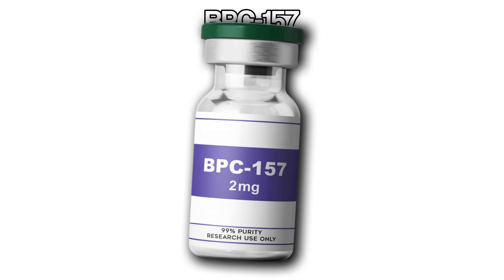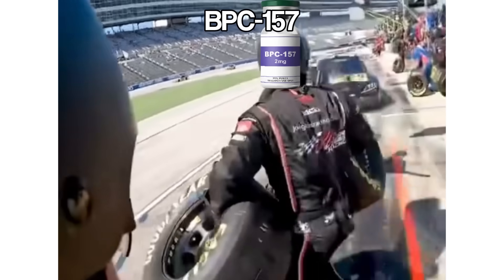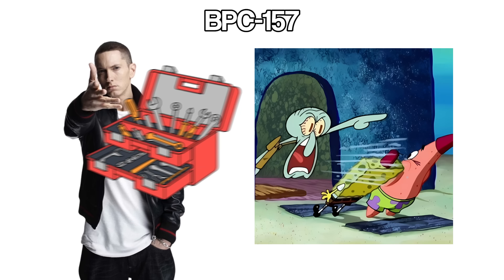BPC-157 is a repair-focused peptide that acts like your body's personal pit crew when something gets banged up. Some people talk about BPC-157 like it's some mystical healing potion, but honestly, it's more like handing your body a toolbox and saying fix this faster.